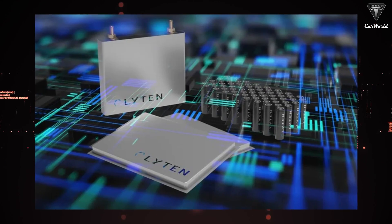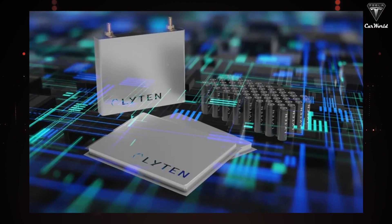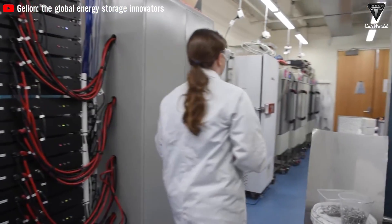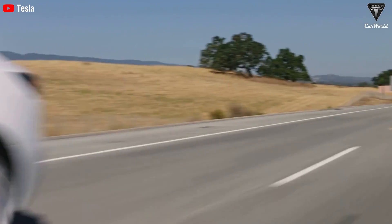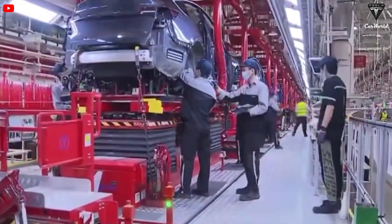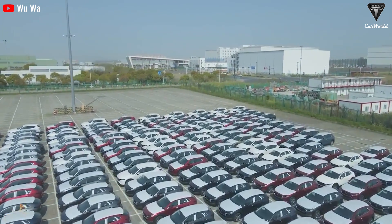According to Selena Mikoljiak, the chief battery technology officer of startup Lytton, a commercial lithium-sulfur battery could revolutionize electrification, making it abundant and easy to electrify everything. This prospect could transform the way we power our devices and vehicles, providing a cost-effective and energy-efficient solution for widespread electrification.